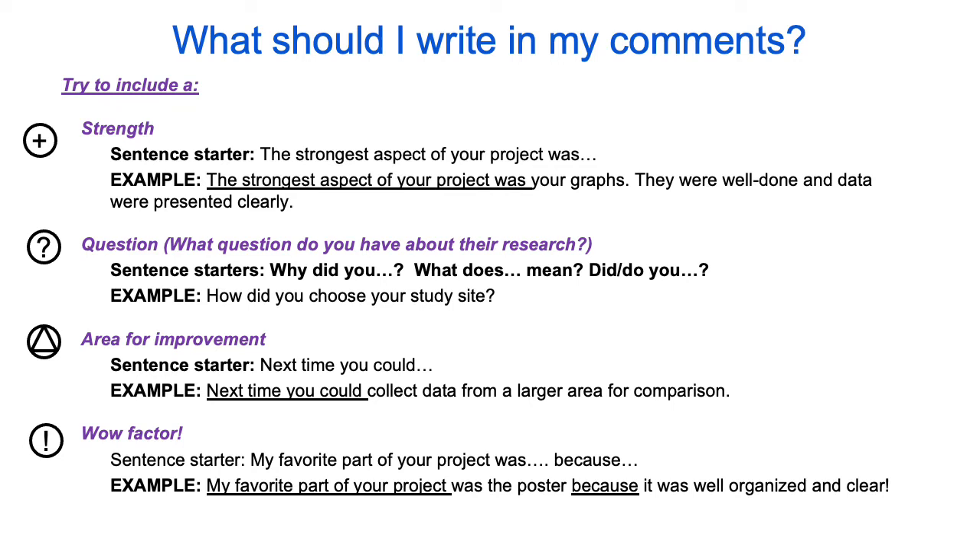And finally, take note of the researcher's wow factor and comment on it. That may look like this: my favorite part of your project was the poster because it was well organized and clear.